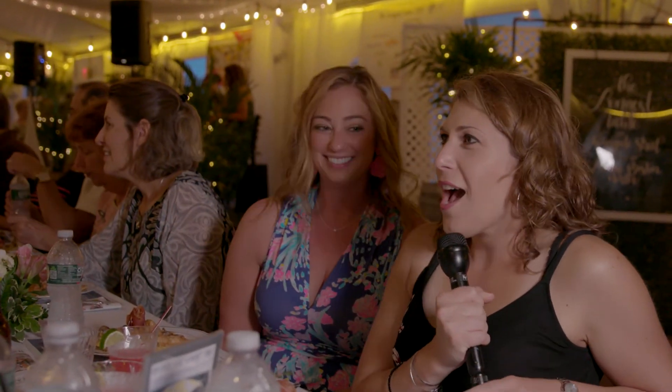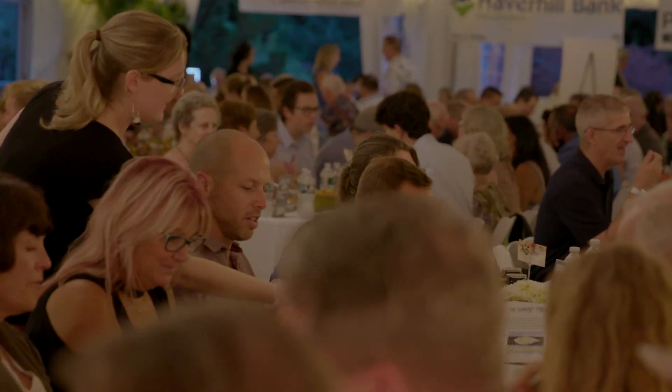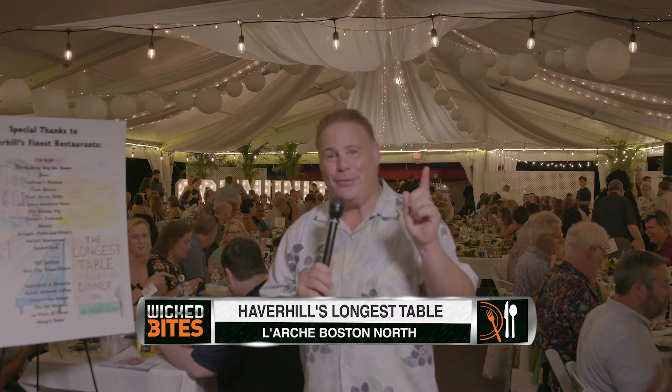We're here at the Longest Table. We're having a wonderful time — there's great people, it's for a great cause, and the food is delicious. The desserts are on their way out, but if you want to be part of Haverhill's Longest Table next year, you need to get tickets right away because this event sold out in less than 12 hours. As soon as they become available online, order those tickets.